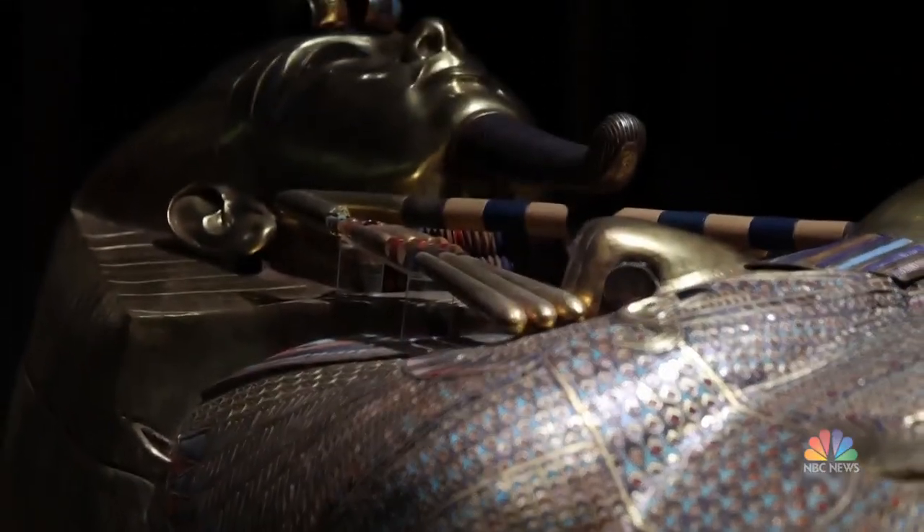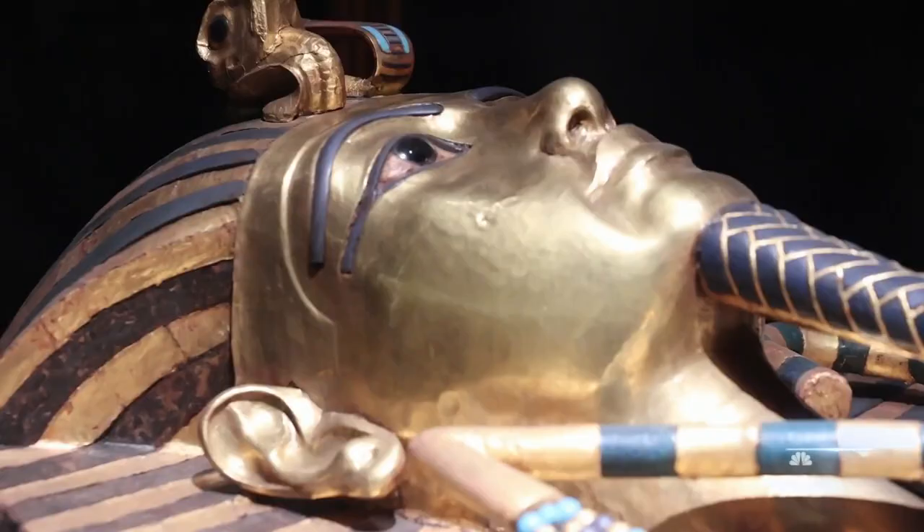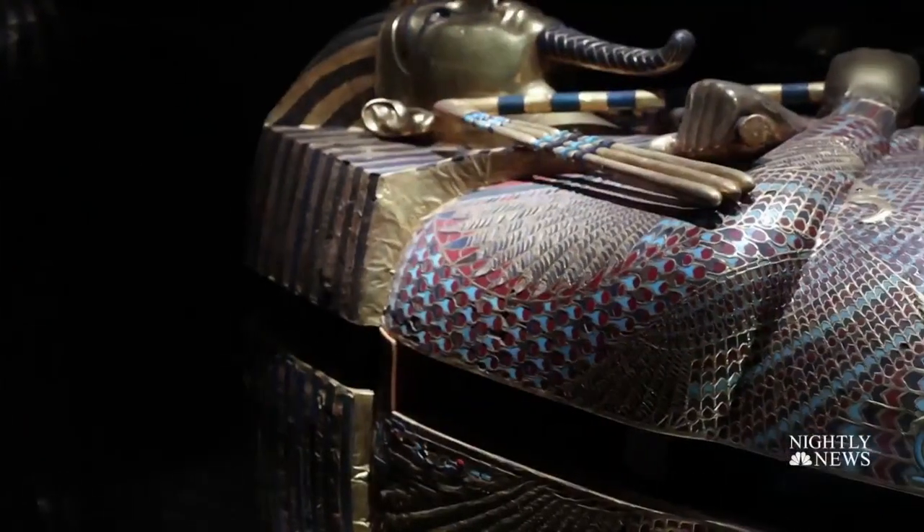Today marks a hundred years since the legendary discovery of King Tut's tomb. Our Kelly Kobiella has more on what's still being discovered in the desert sand a century later. He's the world's most famous pharaoh, an icon of Egypt — Tutankhamen, King Tut.